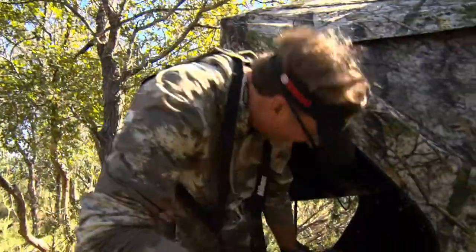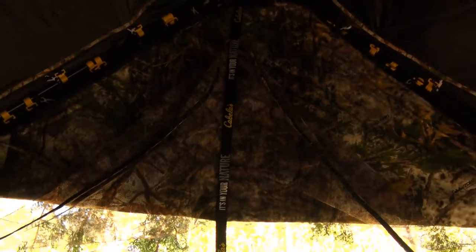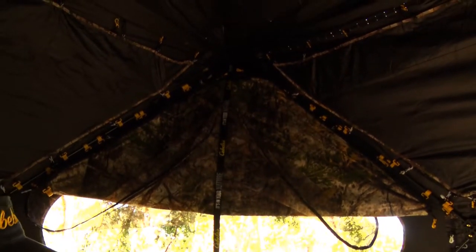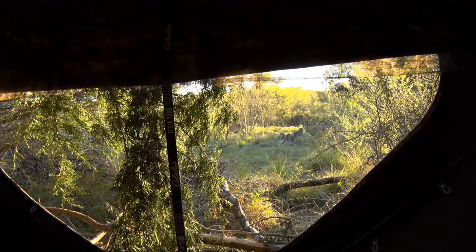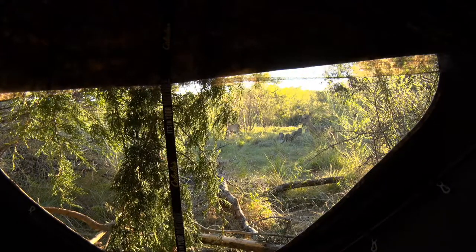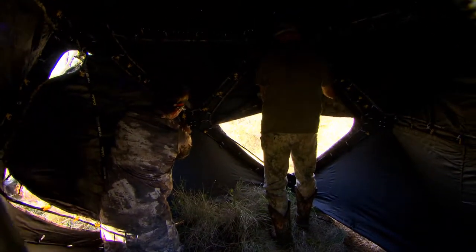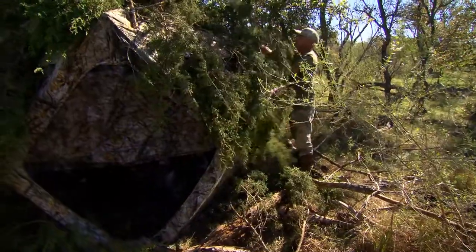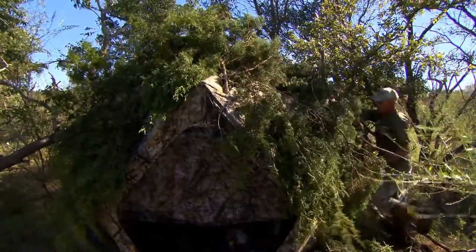I spent some time in the field on a recent handgun hunt and found that the Cabela's Species ground blind was unique in its design and allowed me to find success. It offers 180-degree panoramic windows — you can open them as big or little as you want. The shoot-through panels are really key for a lot of guys because it's going to give them more concealment out there. Another big key I really like: it's a very easy blind to pop up, and the integrated brush loops allow you to easily conceal the blind — a big thing I really like.